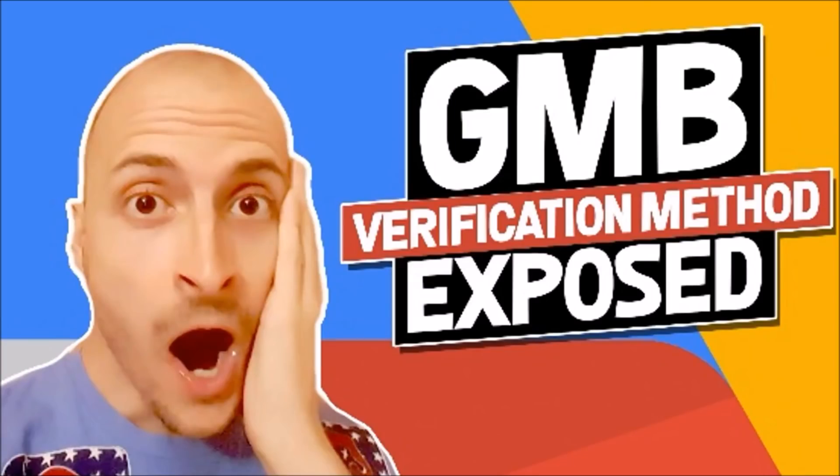Hey, it's Arno. Are you looking for a GMB certification method without postcard? Fantastic. I have exactly that for you. What if I told you that there was a way to generate a ton of leads for your local clients or PPL business? Today and today only, you can learn this method from me. Stay tuned.